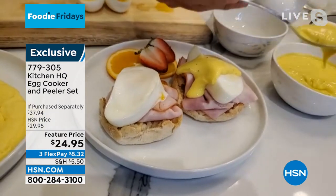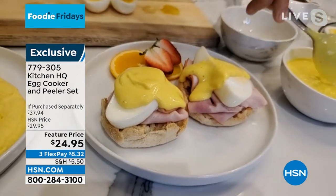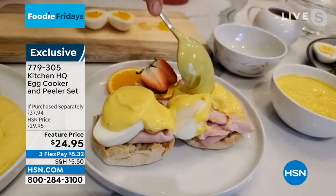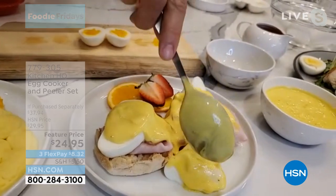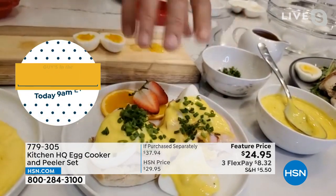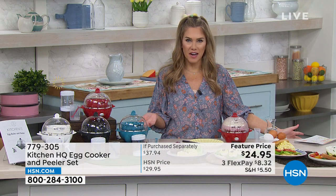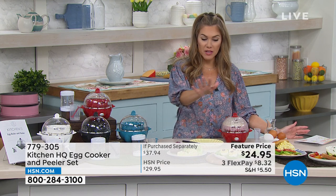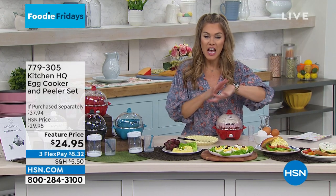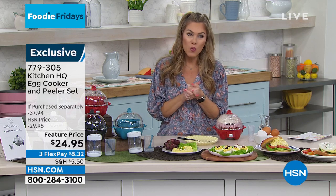I want to show you how perfect the yolk is on the inside. A great poached egg should kind of ooze — look when you cut into it, there's that runny yolk. No more guesswork. Don't go out for brunch. I'm looking at the FlexPay — it's $8.32. I can't get Eggs Benedict at any fine bistro or brunch spot. So whether it's your omelet, your deviled eggs, your great egg salad, or Eggs Benedict, today for the very first time we are giving you the egg peeler included with that great egg cooker.